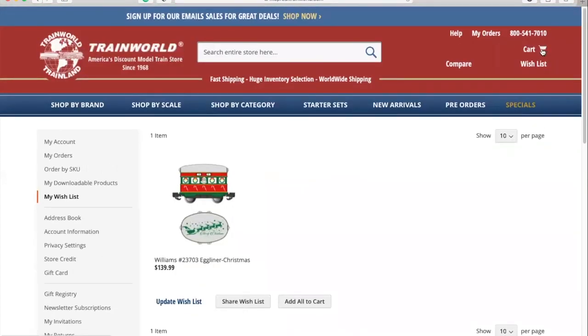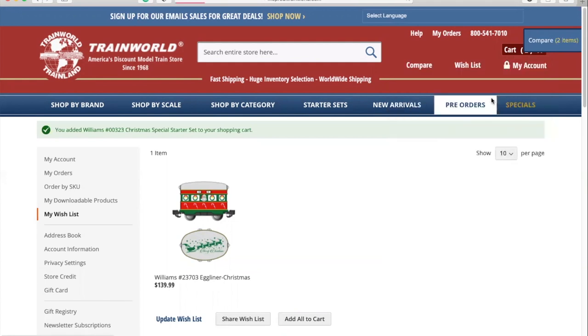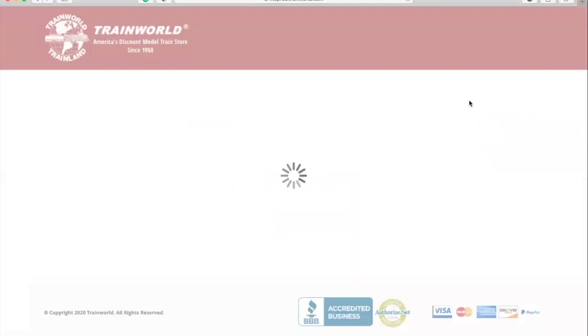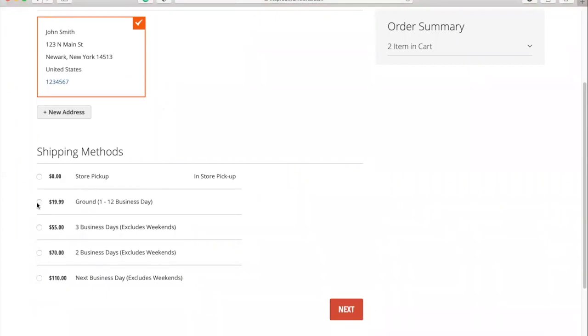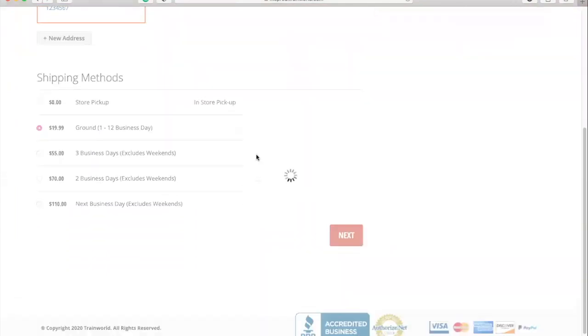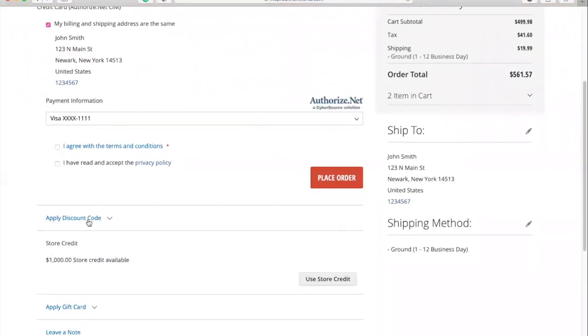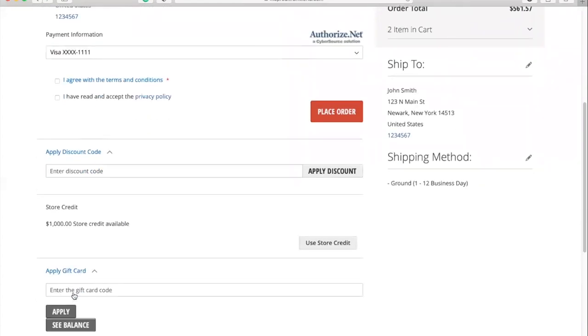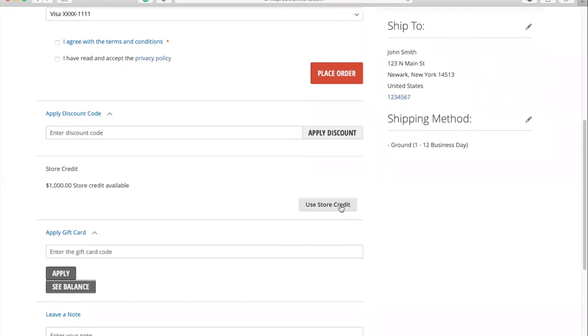You can view and edit your cart or proceed directly to checkout. You'll see that your information from your account profile will automatically populate, but you can change it if needed. Choose your shipping method and click Next. On the next page, plug in your payment information and agree to the terms. You can apply any current discount codes or use a gift card if you have one. If you have store credit from after our new site has launched, it will automatically appear on this page and you can choose to apply it towards your current purchase.